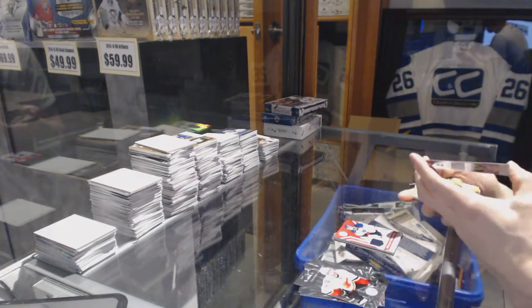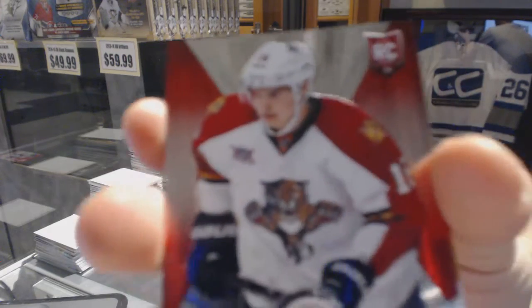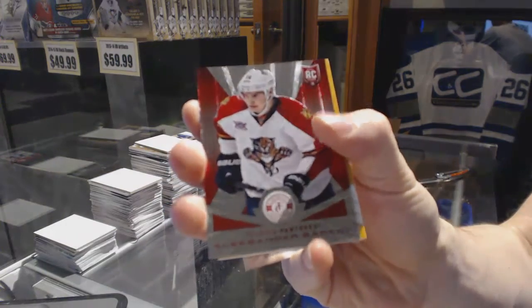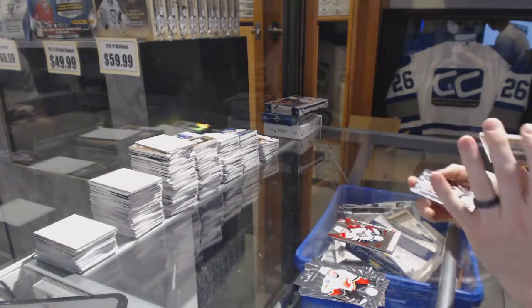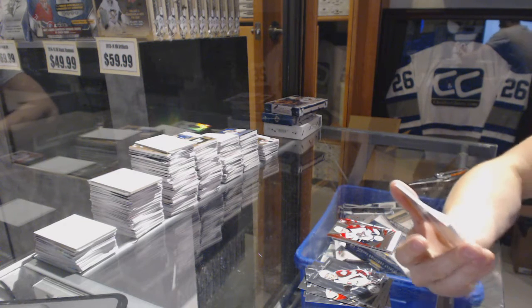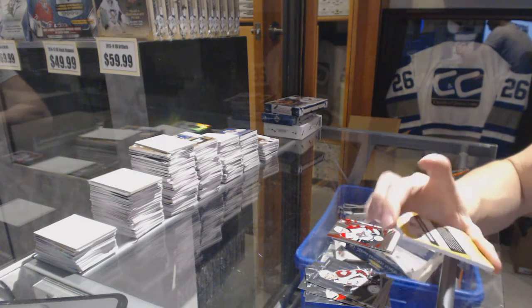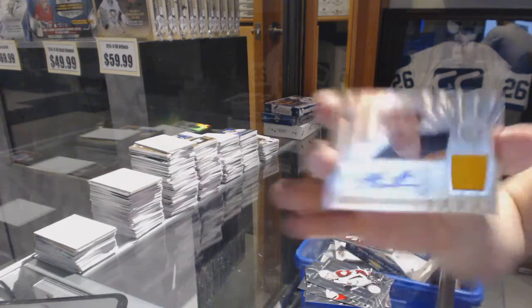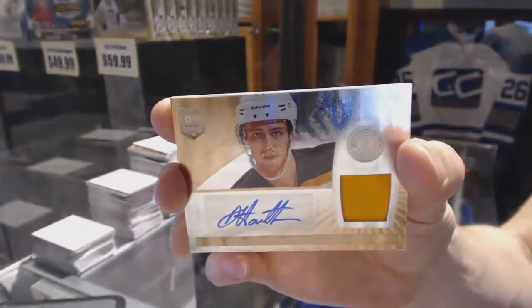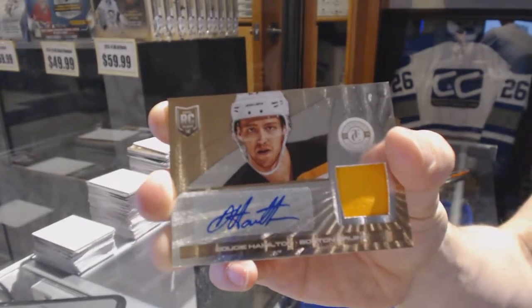We've got a platinum red rookie number to 100 for the Florida Panthers, Alexander Barkov. Oh, that's nice, even if it's one color. We've got a platinum gold rookie patch auto number 9 of 10 for the Boston Bruins, Dougie Hamilton.